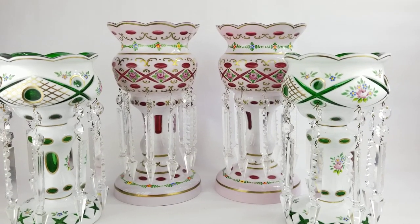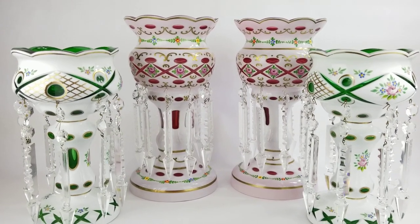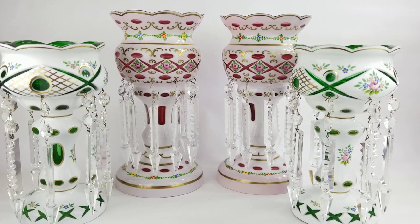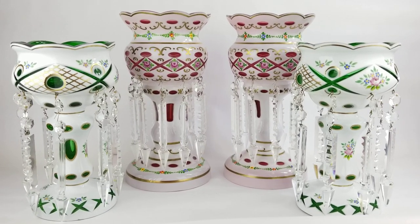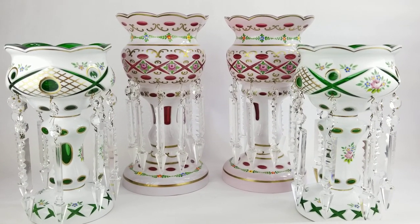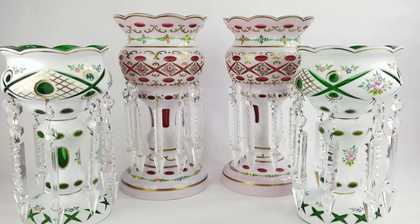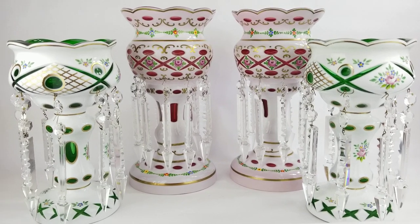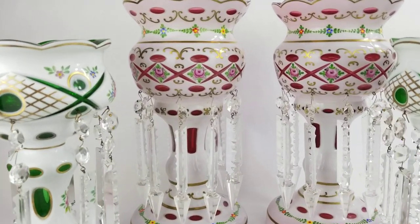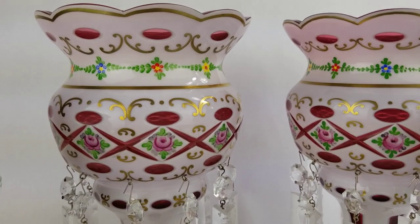Hi, this is Jennifer here with City Farmhouse Antiques and I am here with this week's Find of the Week. This week I have these gorgeous antique mantle lusters, and these go quite back — they're rich in history to the 17th and 18th century, especially during the Victorian era. You can see all the prisms that they have and all the extreme detail in these pieces.